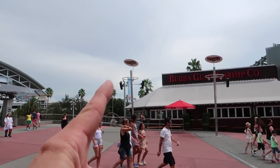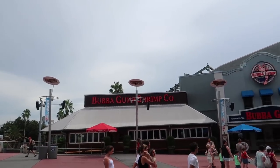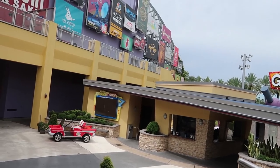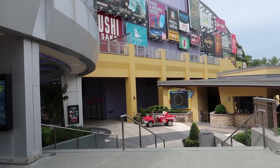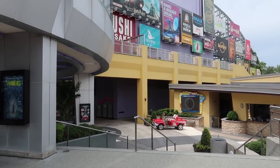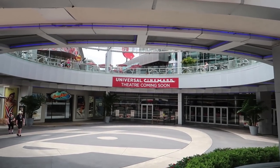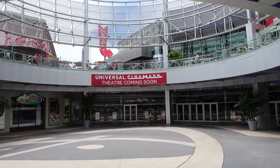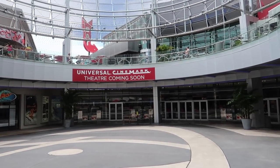If you go to your left off the moving walkway you'll go to Bubba Gump, and to the right is Hollywood Drive-In Golf. The largest thing in all of CityWalk is right next to Hollywood Drive-In Golf — that's the Universal Theater, which used to be an AMC and is now being converted over to a Cinemark. Coming soon: Universal Cinemark.